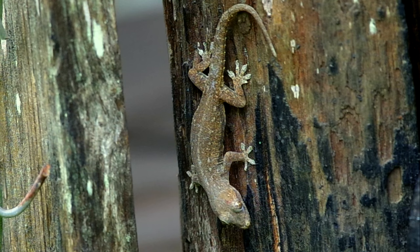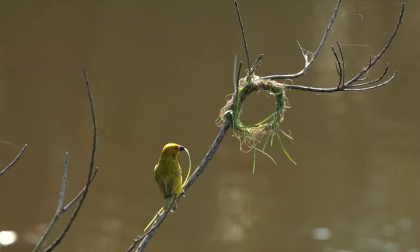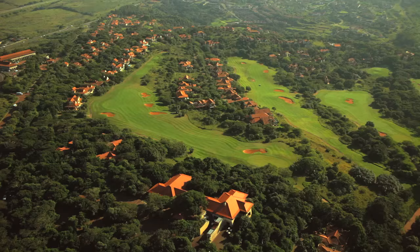Bronze mannikins and geckos live in the nest. With all the fresh sprigs and leafy material that crowned eagles put on the nest, millipedes come up and forage on all that decaying leaf matter. Nearby we've also got colonies of village weavers and even dormice in some of the indigenous trees.